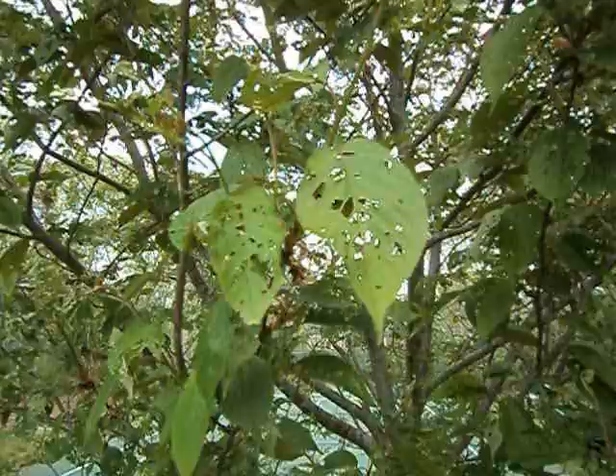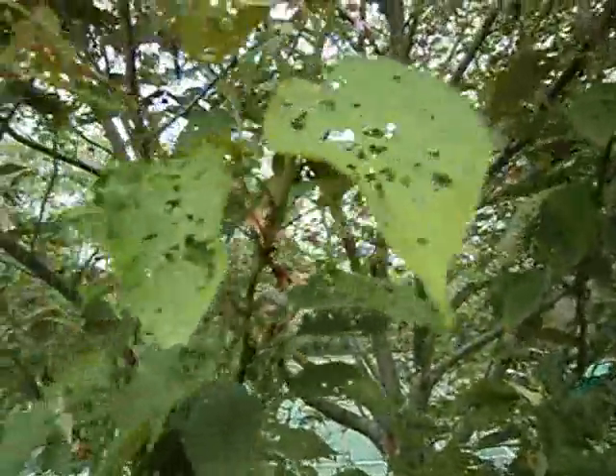Hi, Tom Leach, Natural Resources Officer for the town of Harwich. We're here in Harwich Center looking around, noticing some of the infestation from the winter moth that Harwich is experiencing this week. Signs are really out there. Plenty of damage — leaf damage, mostly to white oaks.